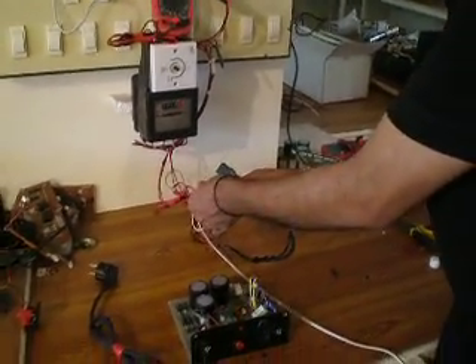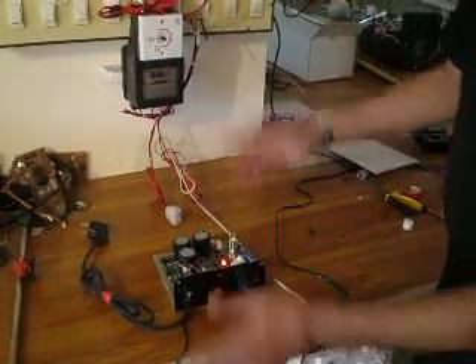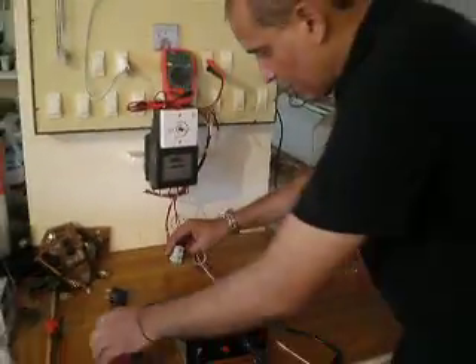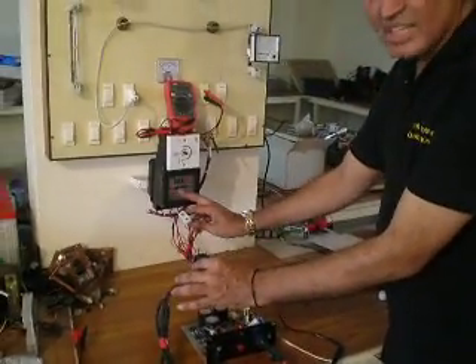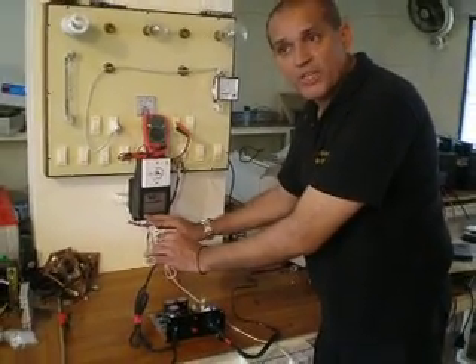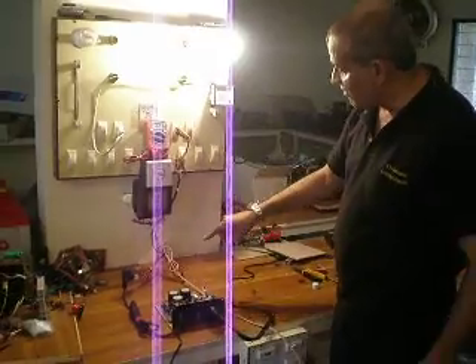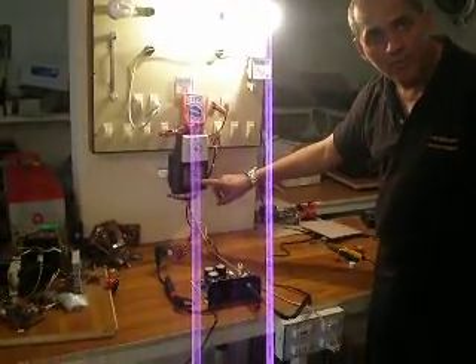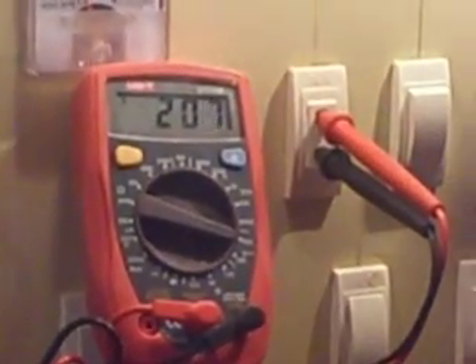The bulbs are not operating properly. Now I will disconnect this supply and connect it into my device. Nothing is operating because no input is coming. When I connect my input device at the same voltage of 36 volts, the output will become 220 volts and the speed of the meter will remain very low. Ladies and gentlemen, you can see that the speed of the meter is very slow, the power of the light is good, the voltage is 219–220 volts, the frequency is fixed, and the meter is slow.